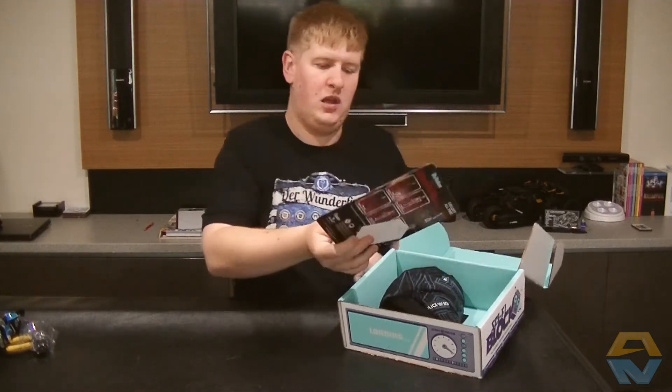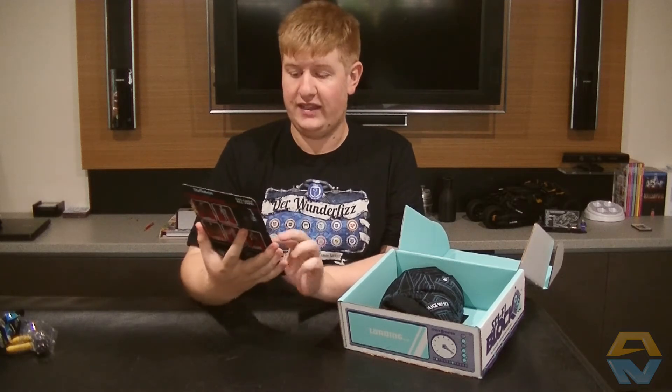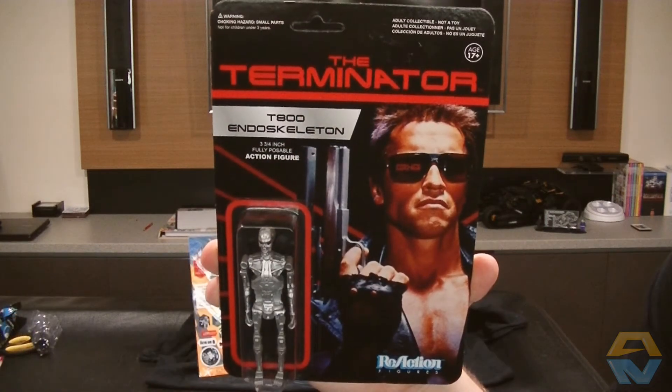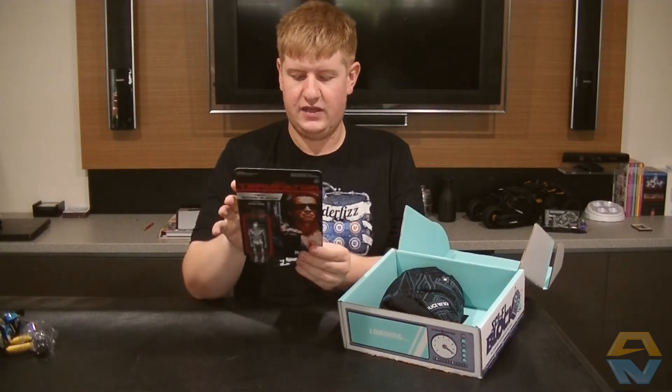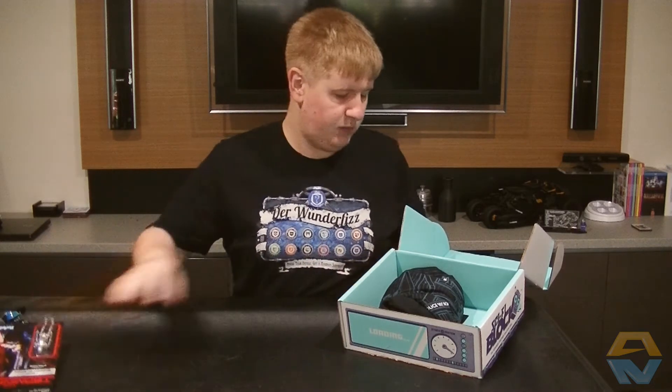We've also got a Terminator T-800 Endoskeleton action figure — fully poseable too. Very nice. It looks like we could have gotten the Terminator Endoskeleton, Sarah Connor, or Kyle Reese. That's pretty cool.